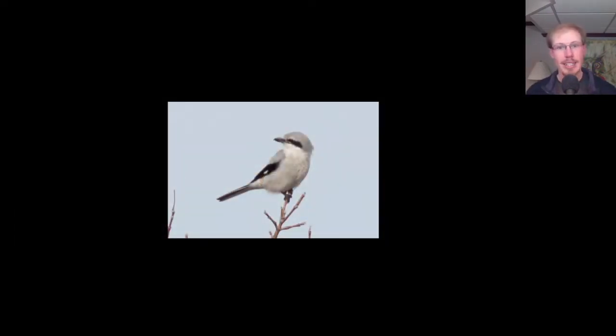The Northern Shrike is still around and was putting on a good show, and it was a life bird for at least one visitor today.